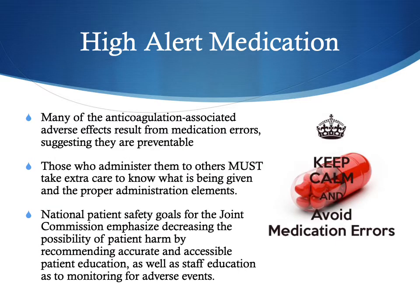With these high alert medications like anticoagulants, many of the adverse effects result from medication errors, which suggests that they are preventable. Therefore we're doing some extra training on anticoagulant medications. Those who give these drugs must take extra care to know what is being given and the proper administration elements. The Joint Commission emphasizes that we need to decrease the possibility of patient harm through accurate and accessible patient and staff education so that we can monitor these adverse events.